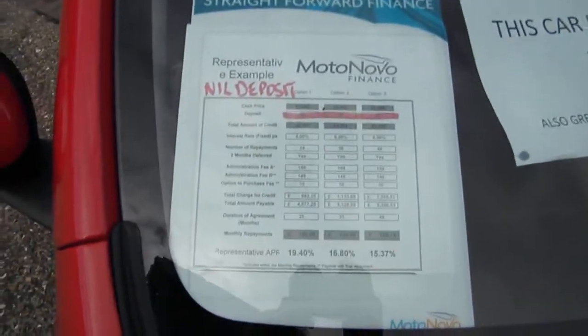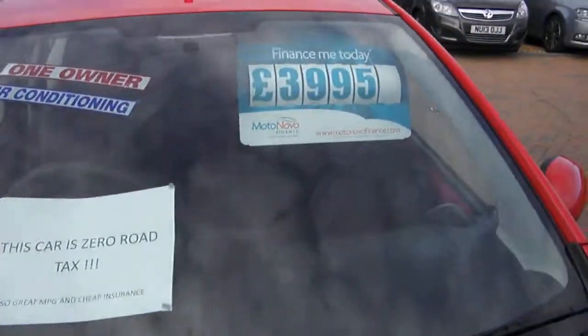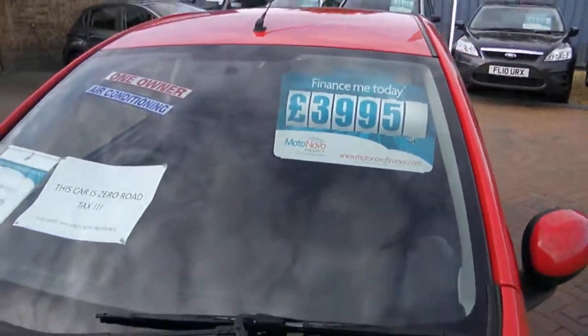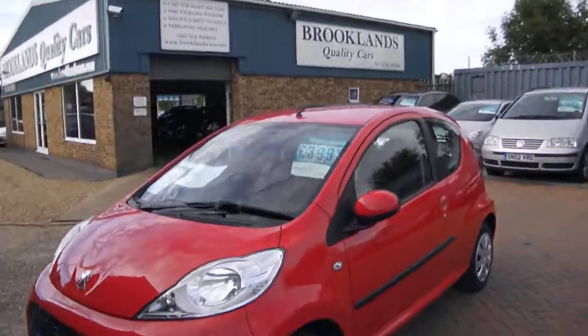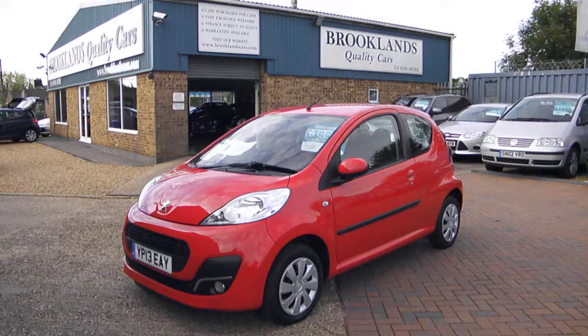We can do you some great finance deals through MotorNova Finance with nil deposit. This one's advertised at £3,995. If you've got any questions, please give me a call. Please continue to share our videos and invite your friends to like our Facebook page. Thanks for watching.